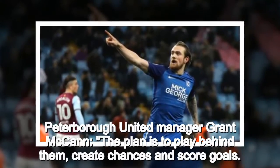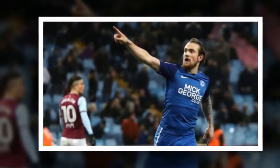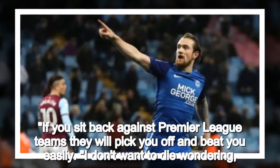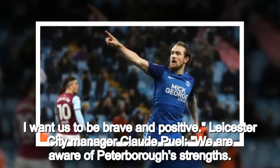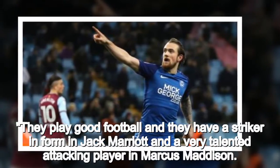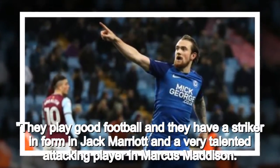Peterborough United manager Grant McCann: the plan is to play behind them, create chances and score goals. If you sit back against Premier League teams they will pick you off and beat you easily. I don't want to die wondering. I want us to be brave and positive. Leicester City manager Claude Puel: we are aware of Peterborough's strengths. They play good football and they have a striker in form in Jack Marriott and a very talented attacking player in Marcus Madison.